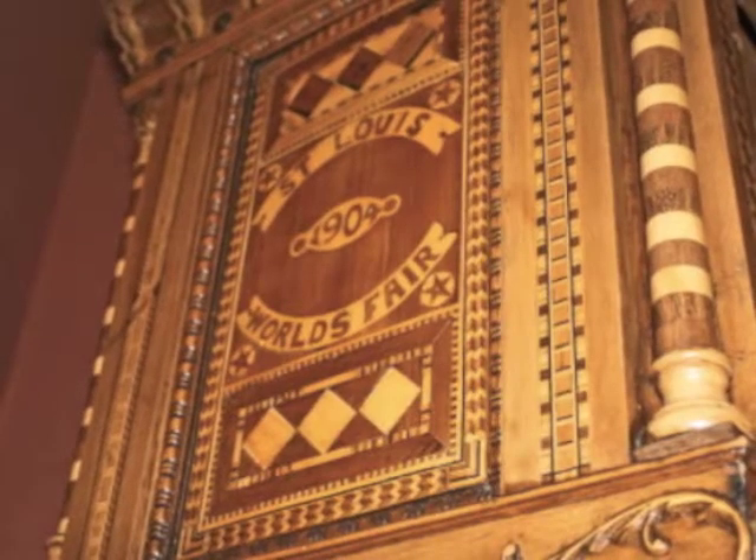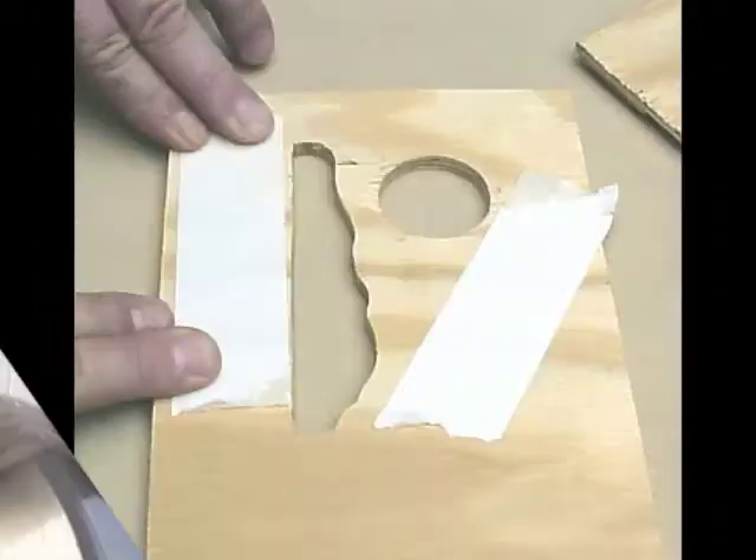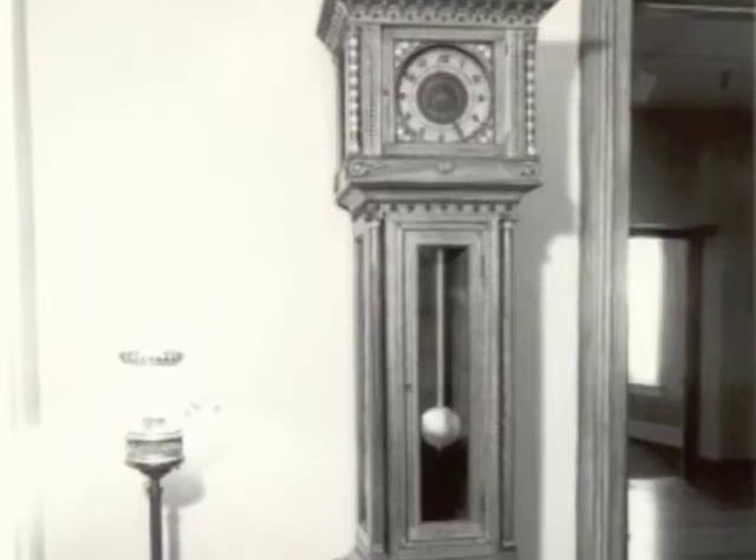The clock also boasts over 50,000 pieces of inlay, which, as you can imagine, was probably very difficult and very time consuming to construct.